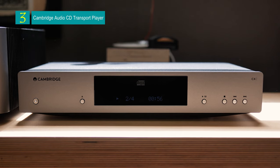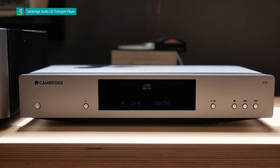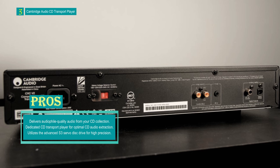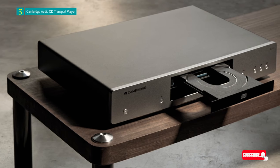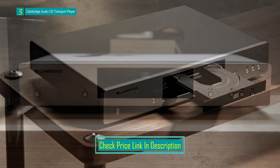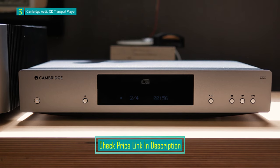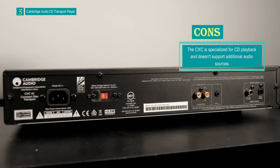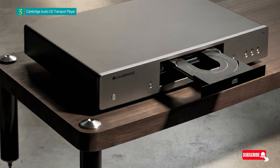Number 3: Cambridge Audio CXC CD Transport Player. The Cambridge Audio CXC CD Transport Player is a meticulously designed audio component that takes your CD listening experience to a new level of audio fidelity. It's engineered to deliver the highest audio quality from your CD collection, allowing you to rediscover the music you love. The CXC's purpose is singular and precise: it reads the digital audio information on a CD with exceptional accuracy, and then transfers this pristine data to an external digital-to-analog converter (DAC). This design ensures that every bit of musical detail is extracted from your CDs and reproduced with the utmost clarity and precision.